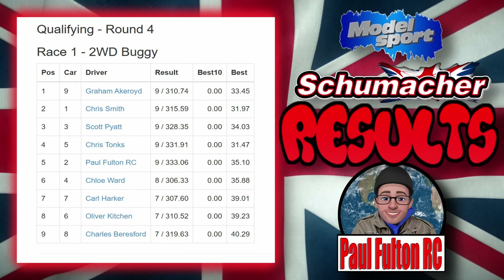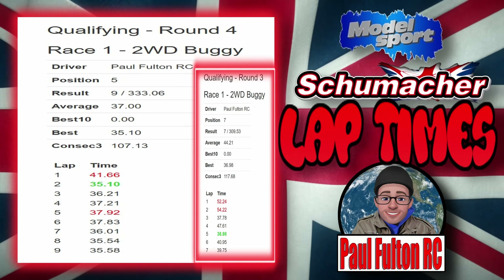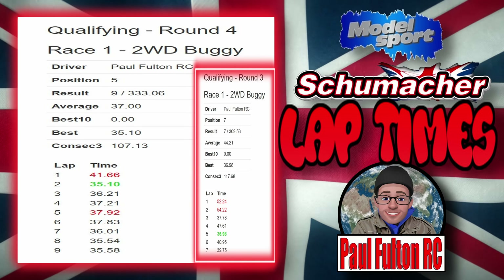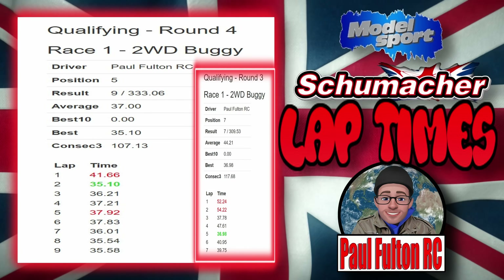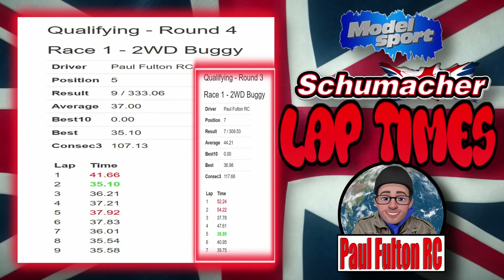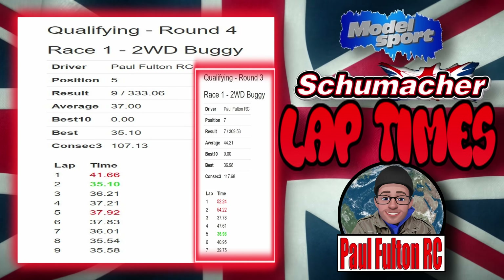So yeah, mid-pack finish — got to be happy with that. On to the lap times: lap three was okay, lap seven was a bit off the pace, lap five and lap six a bit off the pace, but kind of mid-30s for a lot of the laps. Consecutive best three in round three was 1:17, consecutive best three in round four was 1:07 — so we knocked 10 seconds off. Knocked about two seconds off our best lap. Average in round four was 37, average in round three was 44. Knocked a lot of time off overall — happy with that result, onwards and upwards.